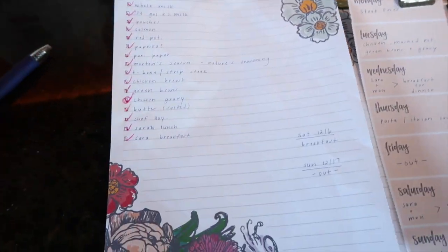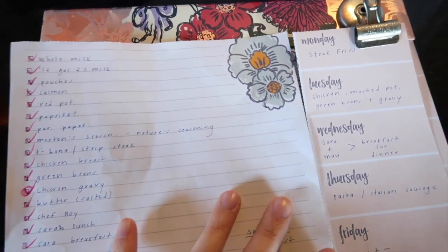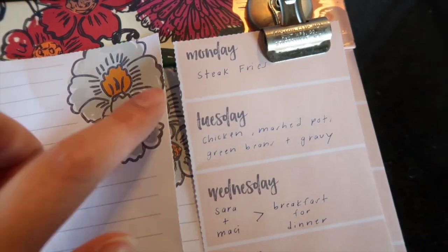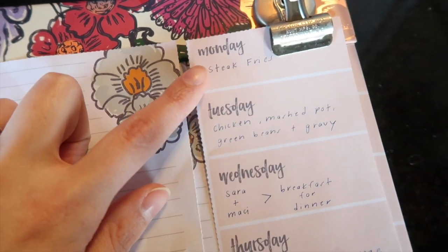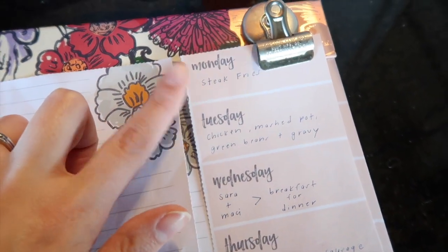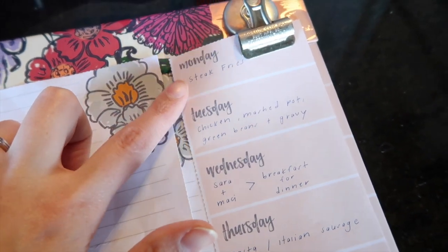Hey guys, welcome back to my channel! Today I'm doing a meal planning and grocery haul video. This is for the week before Christmas. Jason found a good recipe for steak fries off one of those cooking things on Facebook, so we're going to try that.